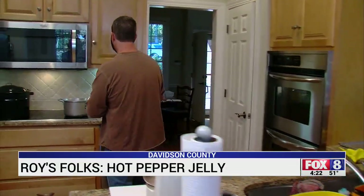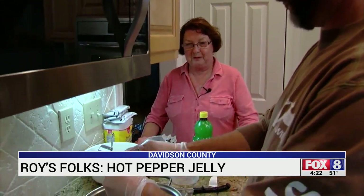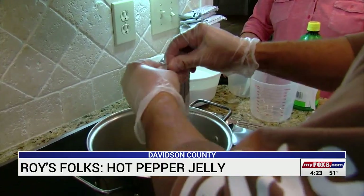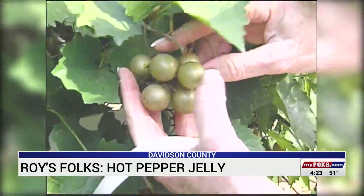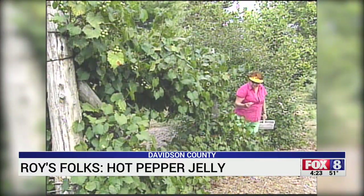Everything's measured out over there, ready to go. For Brenda Garner and her son Derek, jelly making is a family tradition. It started a long time ago when I would help my mom make pear preserves and fig preserves. When we first met Brenda, she had started making jellies and preserves out of things that grew at what she calls Sandy Creek Farm.